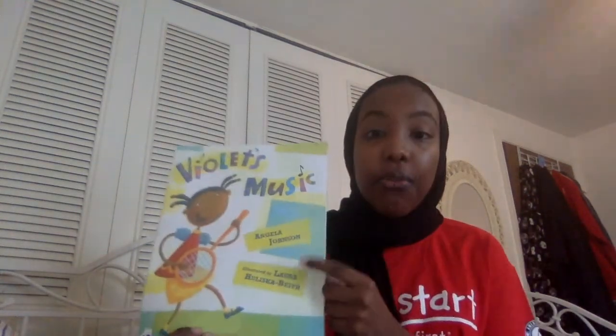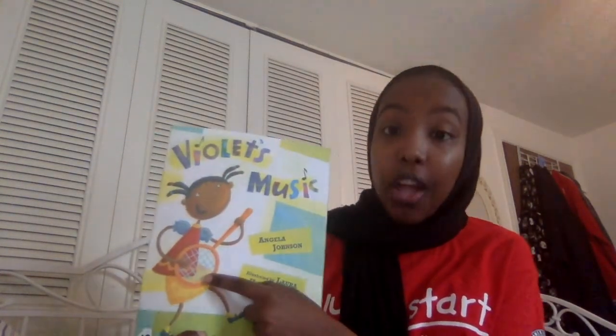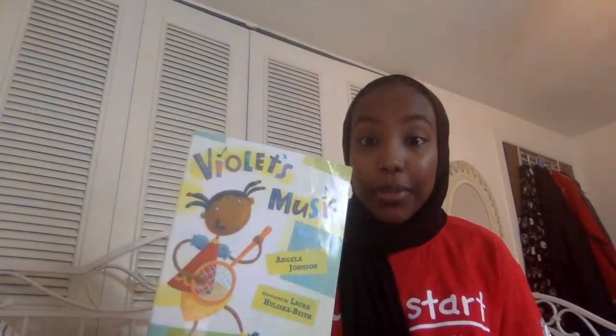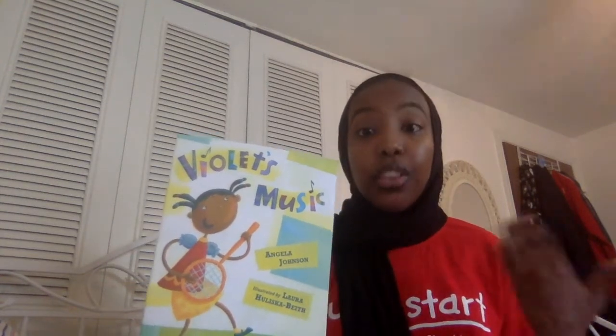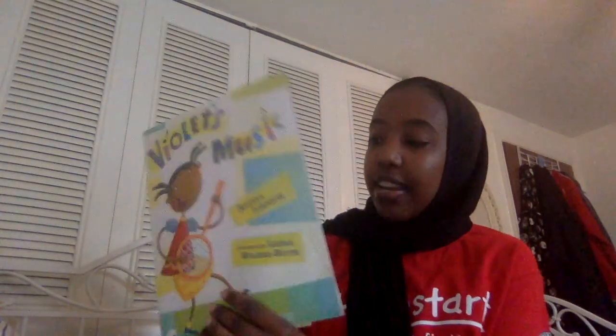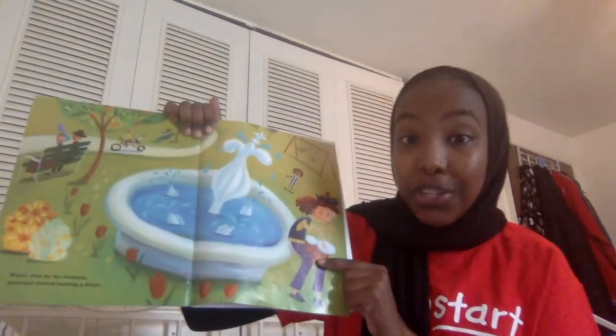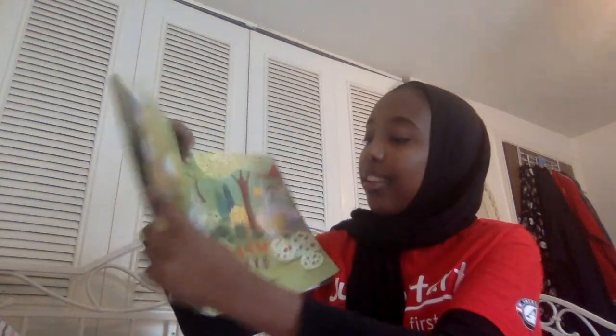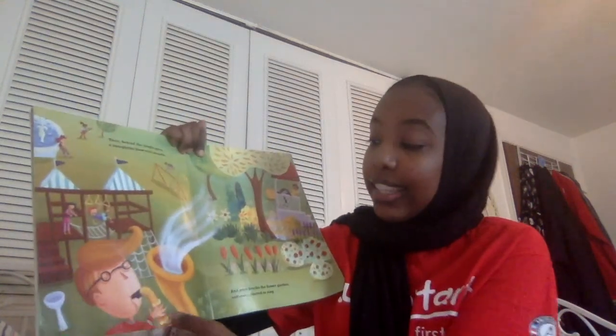In this book, Violet is a character who loves playing music and throughout the book she was looking for kids like her who also love to play music. She looked and looked, and in the end she went to a park and found a girl playing drums and a boy playing the saxophone.